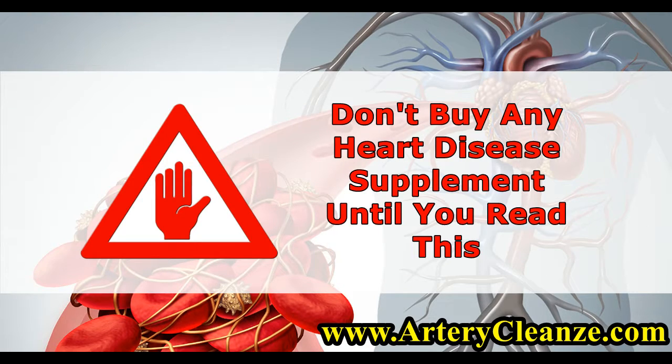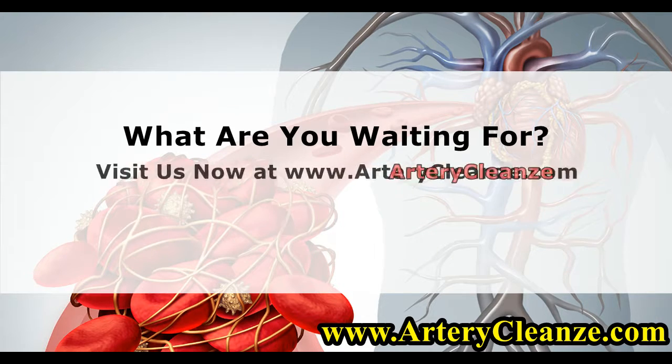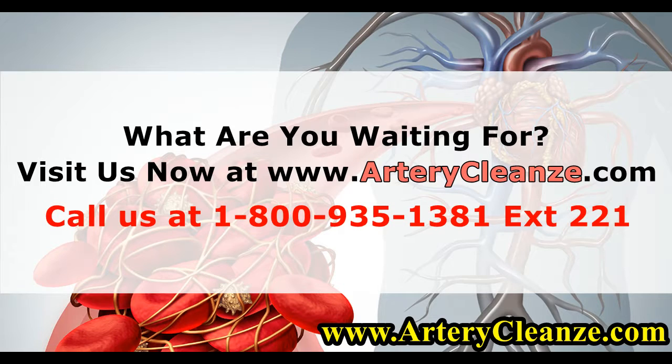Don't buy any heart disease supplement until you read this. What are you waiting for? Visit us now at www.arterycleanze.com. Call us at 1-800-935-1381, extension 221. See you soon.